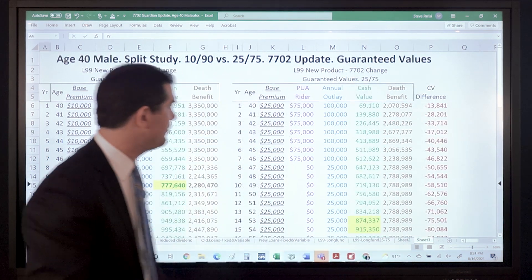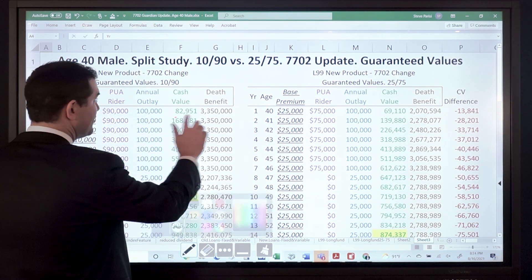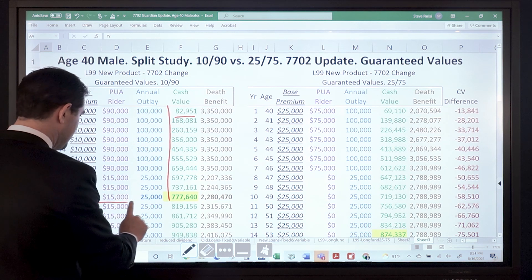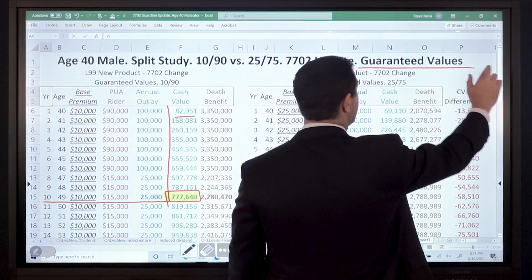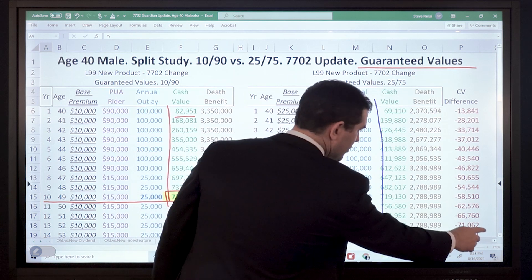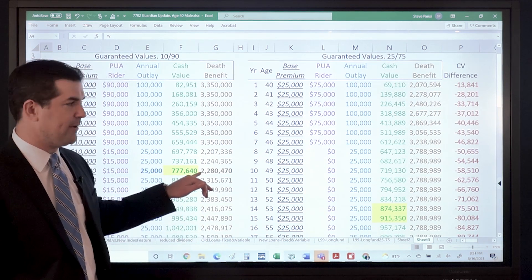Everything's identical here, pulled directly from the illustration software. The 1090 on the left — same base premium, PUA allocation, and first-year cash values are identical because with this company no dividends are paid in the first year and expenses are identical. But look at the break-even point — this is where the 7702 update hurts. Used to be between years 5 and 8 depending on how long you're funding; now it's year 10 on the guaranteed side. Compared to the 2575, all the way at the bottom — year 14 is the break-even point. And look at that difference in cash value: $75,000 less with the higher base premium design compared to the 1090.